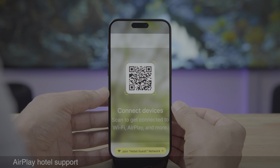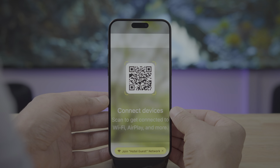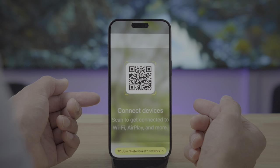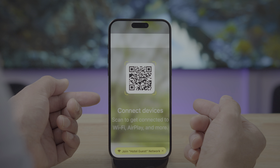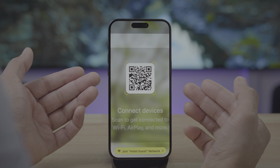AirPlay Hotel Support is finally launching in iOS 17.3 — this was a feature teased back at WWDC and it's just now launching. Have you ever been at a hotel and thought, 'Wouldn't it be nice if I could just grab my iPhone and AirPlay content directly to this television instead of using this awful interface?' I've actually brought my Apple TV to a hotel before just to have an easy way to AirPlay. Well, now thanks to iOS 17.3, that is going to be a possibility eventually.